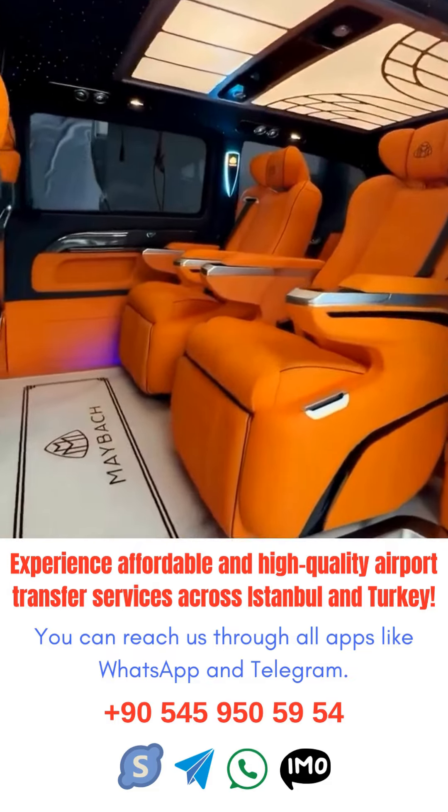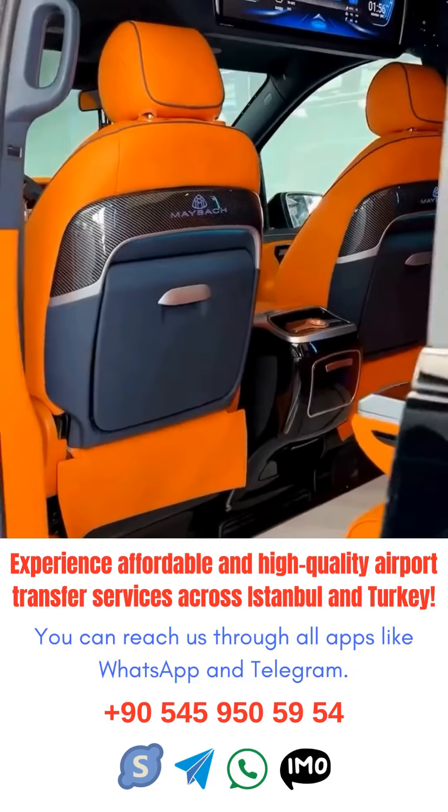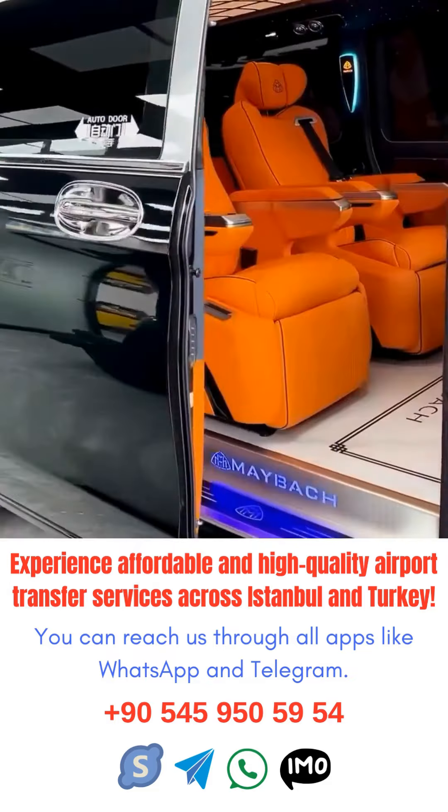One popular transfer service is the airport shuttle, which transports passengers between terminals or to nearby hotels. This is a convenient option for those with a longer layover or who need a place to rest before their next flight.